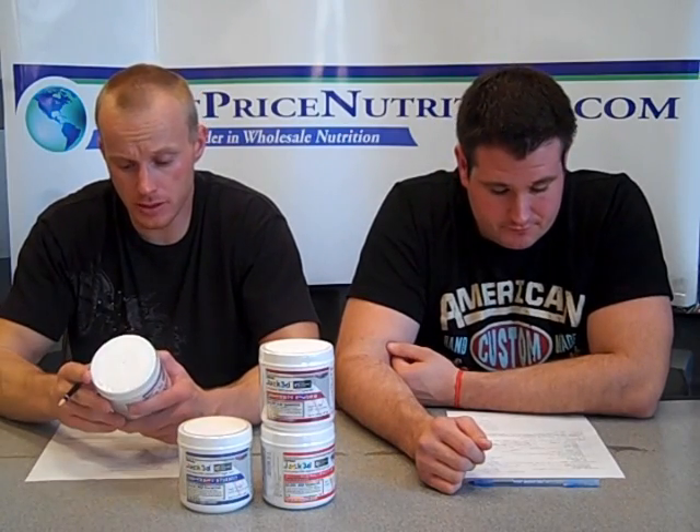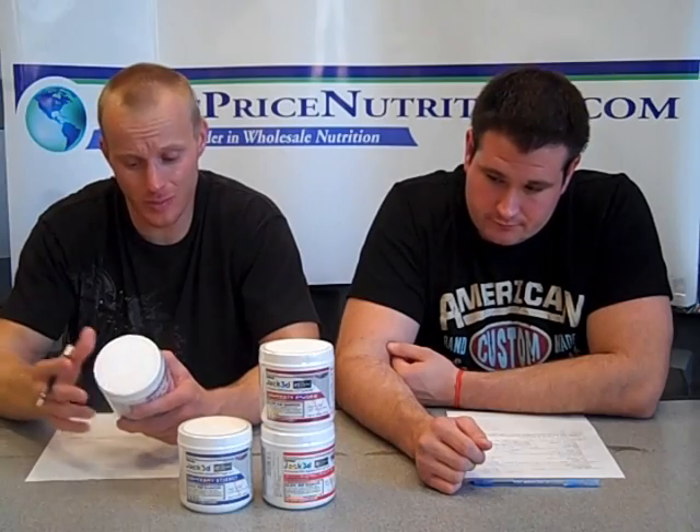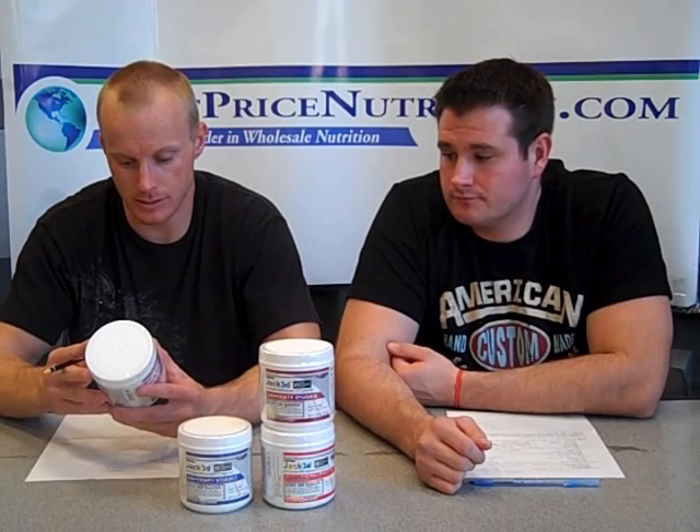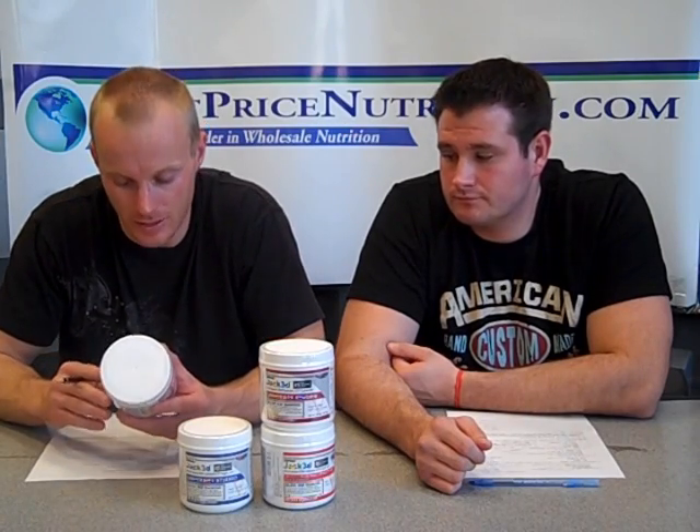There is creatine in here, but we don't know exactly how much. Typically when I recommend creatine monohydrate to people, I tell them at least five grams per day. So I would probably take creatine on top of this — it's a pretty cheap ingredient, so it's certainly fine to take on top of this and it's not going to break the bank.